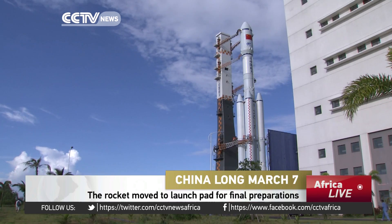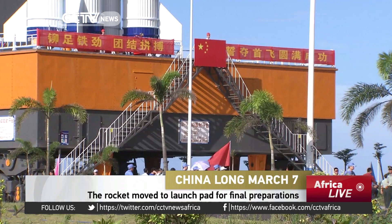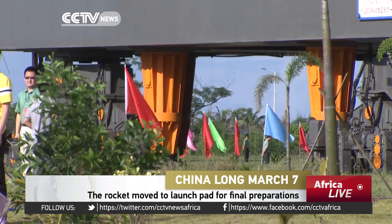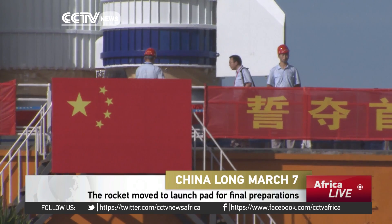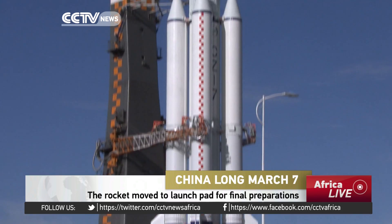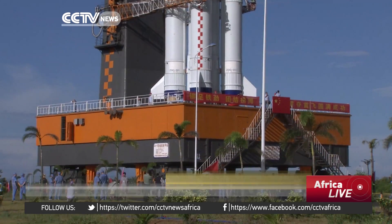Moving to the final phase of its preparation, the Long March 7 carrier rocket is now in the process of vertical transportation. Since the rocket arrived here in the middle of May, staff members have been assembling parts and conducting tests. In the next few days, we'll continue the final check on the whole system to guarantee each channel runs well. During the launching process, we will also monitor all the environmental data to provide a reference for future rockets.